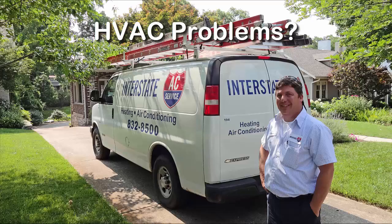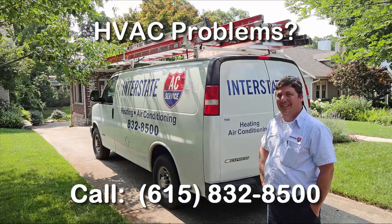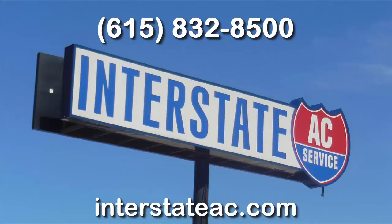If you live in the Nashville area and are experiencing this or any other symptoms with your HVAC system, call Interstate AC Service at 615-832-8500. We're here for you.